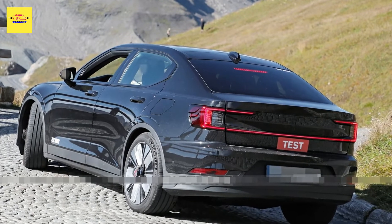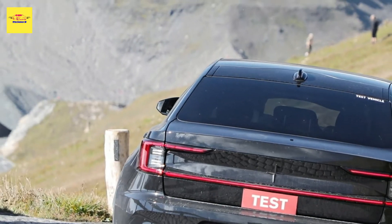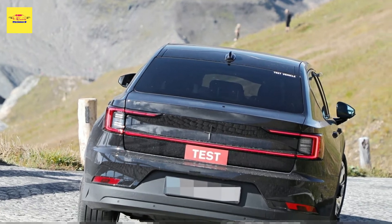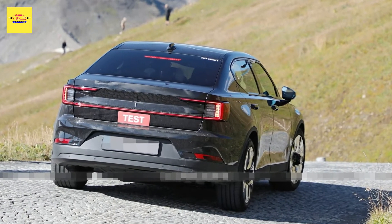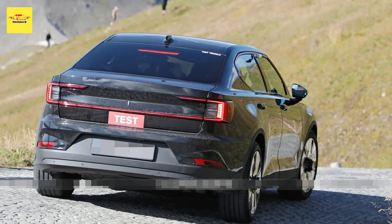These kinds of subtle facelifts are not at all uncommon for Volvo, and by extension Polestar. We likely won't have to wait long to see exactly what they're up to, as the new Polestar 2 is expected to debut in the coming months as a 2023 model.